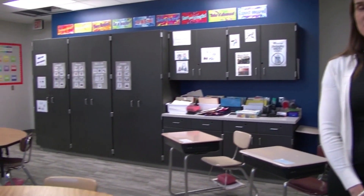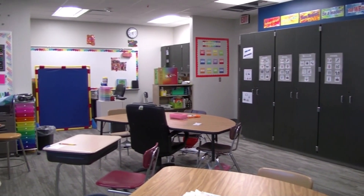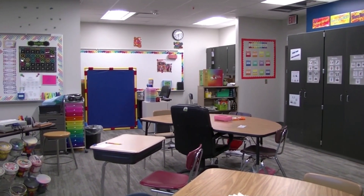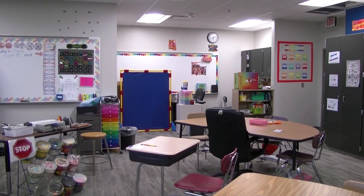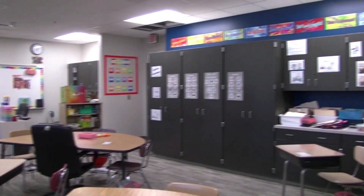One other thing that I'm very passionate about is our alternative curriculum program and the space that we have completed for them. This is one of the first rooms that was done in the renovation because it's such an important space. The students who are in this classroom have a varying range of needs — they could be developmental delays, they could be students who are on the autism spectrum, or they could be students with other physical needs, and so this space is so important.